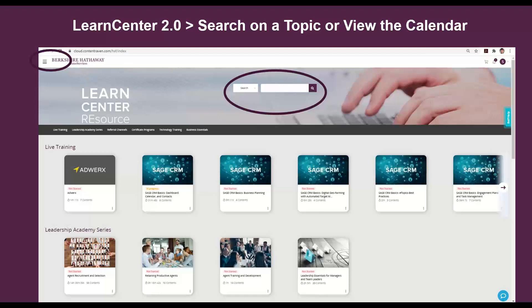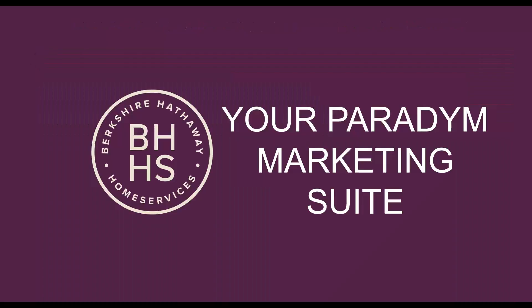On the Learn Center, there are so many tools and resources available to you, whatever you're looking to do. You want to learn more about Sage CRM? Check out the Learn Center. You want to step more into the luxury space, create a business plan, or access the Lifestyle and Planning Guide? Go into the Learn Center — there are so many tools and resources available there.